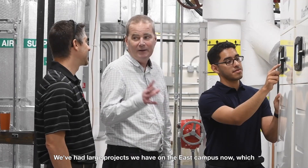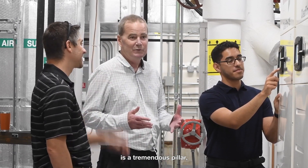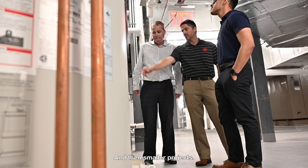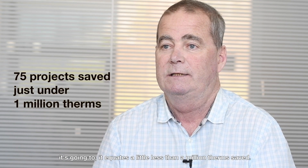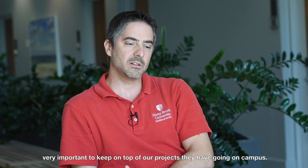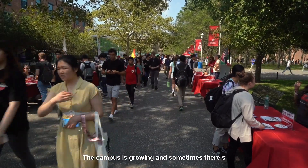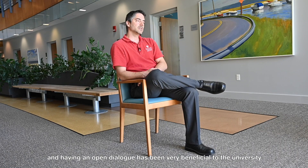Over the seven years I've dealt with Stony Brook, we've had large projects — we have one on the East Campus now which is going to be about 50,000 therms saved on that project alone. Across 75 projects in total, it equates to a little less than a million therms saved. We have monthly meetings with National Grid, which is very important to keep on top of projects happening on campus, and keeping that open dialogue has been very beneficial to the university.